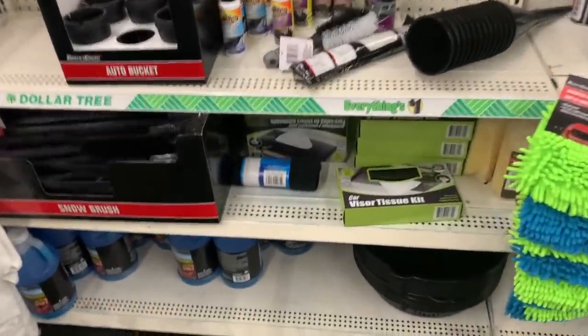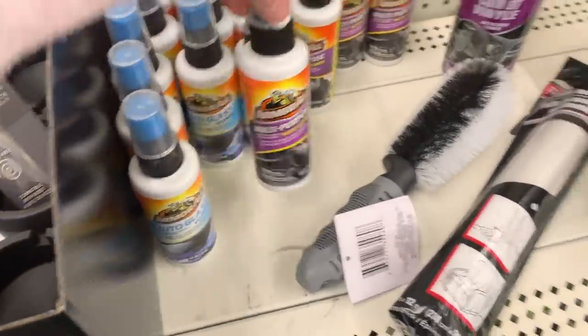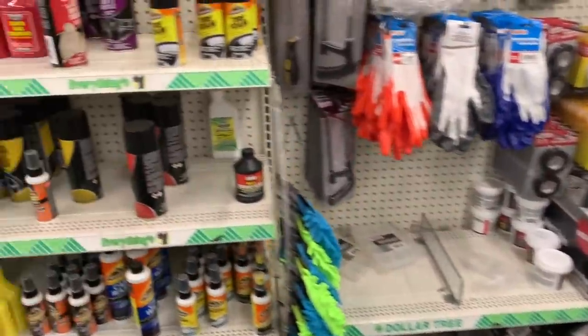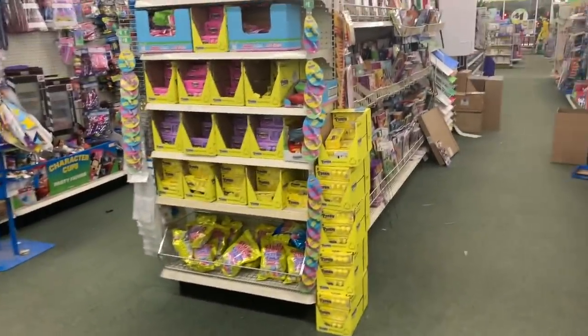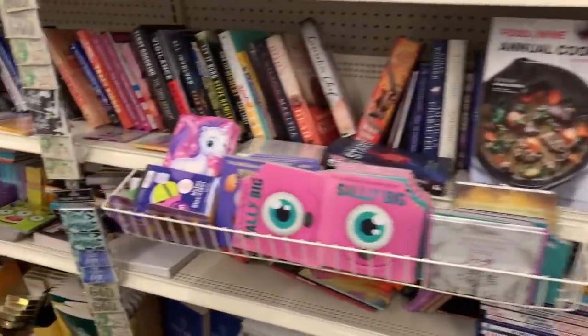Armor All auto glass cleaner, multi-purpose auto cleaner. I'm looking for name brand finds because I love to share the deals and help you guys save money. I don't know how much you're really going to be saving on the tiny little bottles — I'm going to try to find full-size stuff to help you guys save the most money possible.